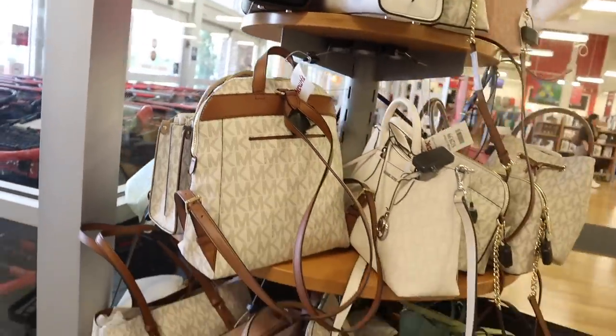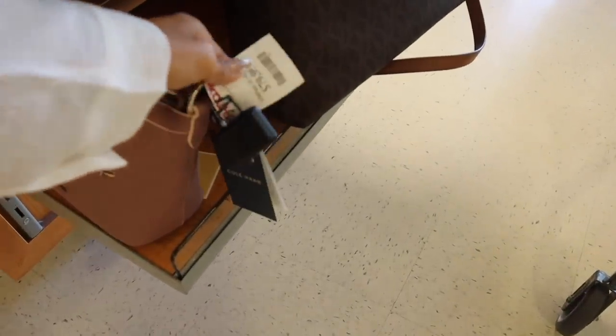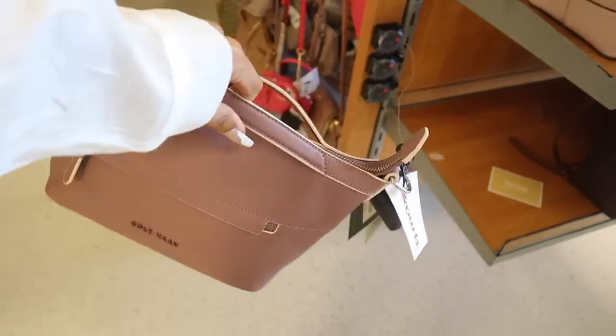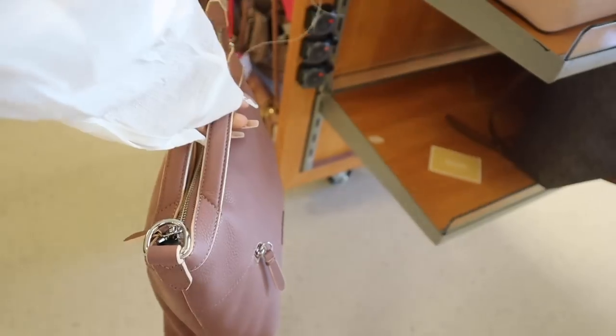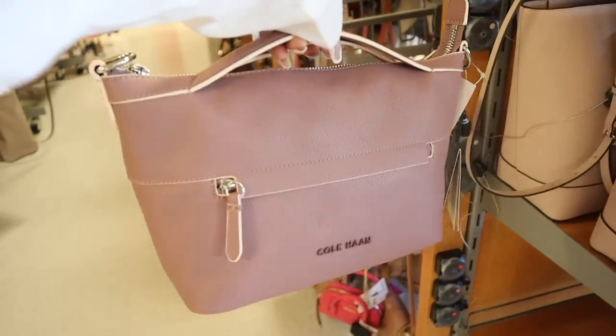They have a new brand over here we've never seen before — originally $200, here priced at $80. It has a very unique handle, and actually a double handle with the chain inside. It's a really pretty purse. Let me know if you'd wear this one!